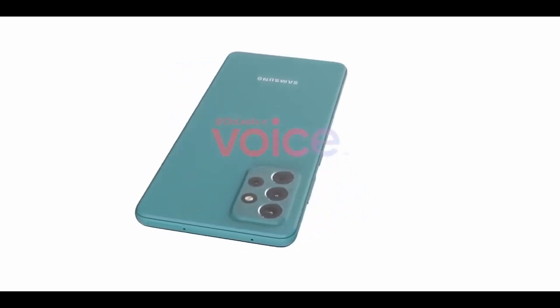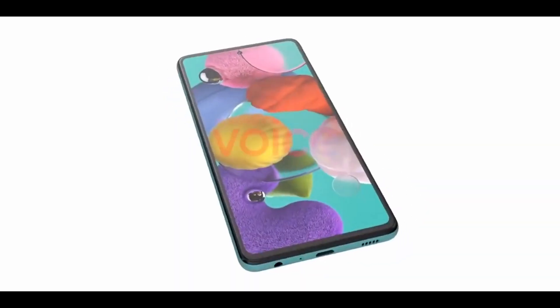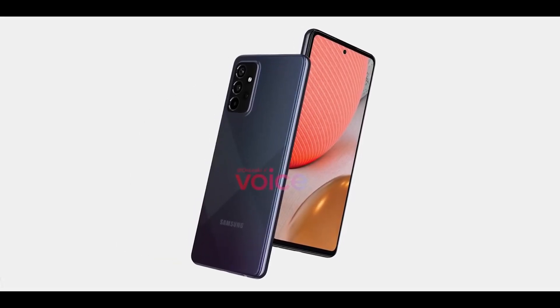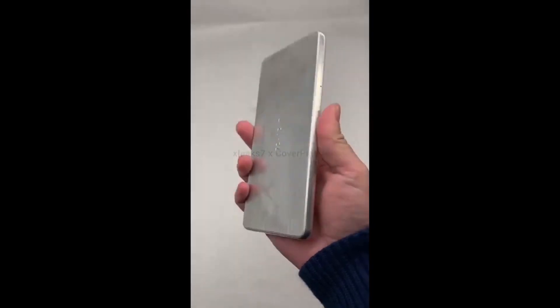Past specs leaks have revealed that the Galaxy A72 5G will be housing a 6.7-inch punch-hole AMOLED display. It is unclear which processor will be fueling the device. The 4G edition of the Galaxy A72 could be fueled by the Snapdragon 720G chipset. The 4G model may arrive in Europe for around 450 to 500 euros, whereas its 5G variant may cost 550 to 600 euros.